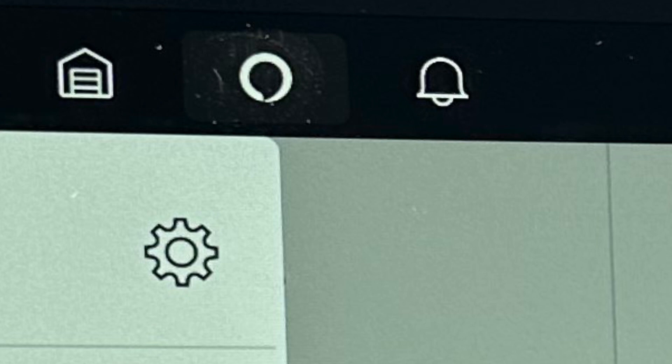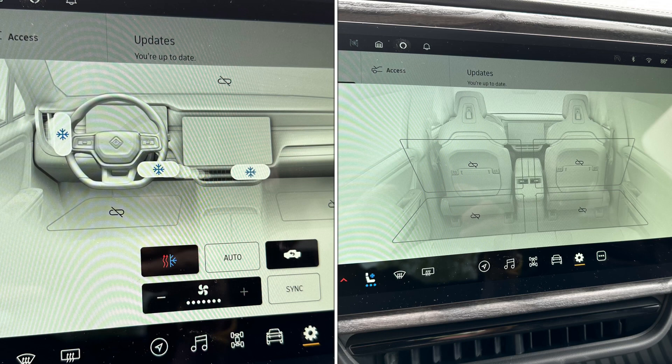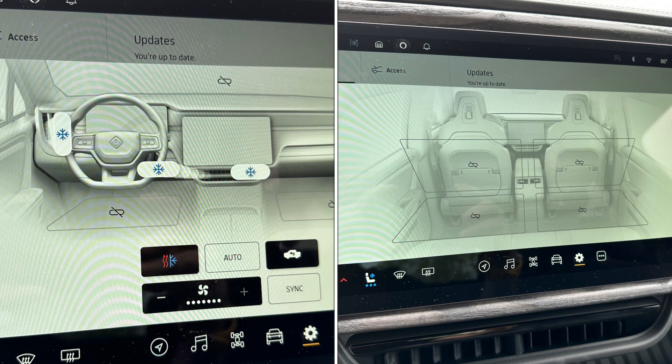They added a new Alexa icon and interface, and changed the now playing info bar. They also made some minor climate control changes. I did notice that you can totally turn off the rear vents while the fronts are on.